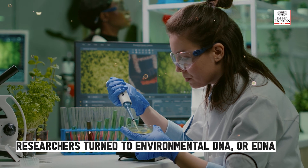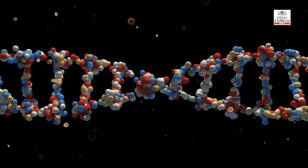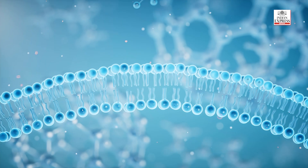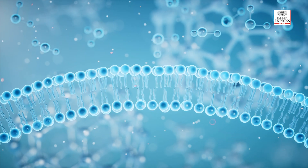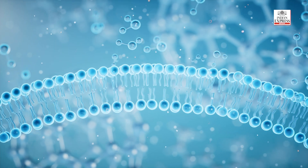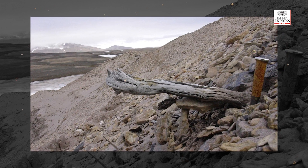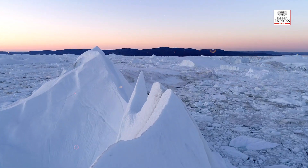Researchers turned to environmental DNA, also known as eDNA. eDNA is genetic material that is shed from plants and animals — for example, from skin cells or droppings — and accumulates in the surroundings. It's a technique that is now widely used in conservation. In Greenland, the team used ancient soil samples to look back in time at the biology of the early Pleistocene epoch.